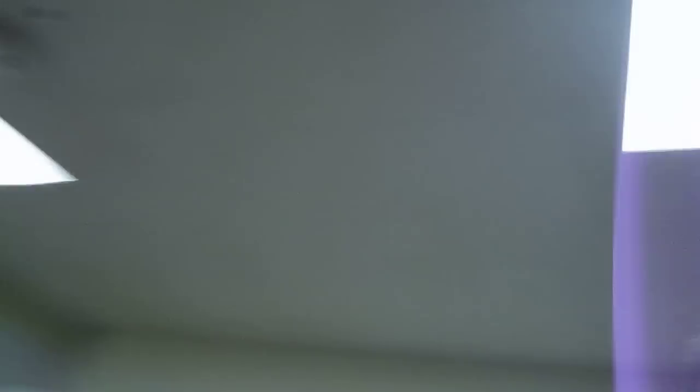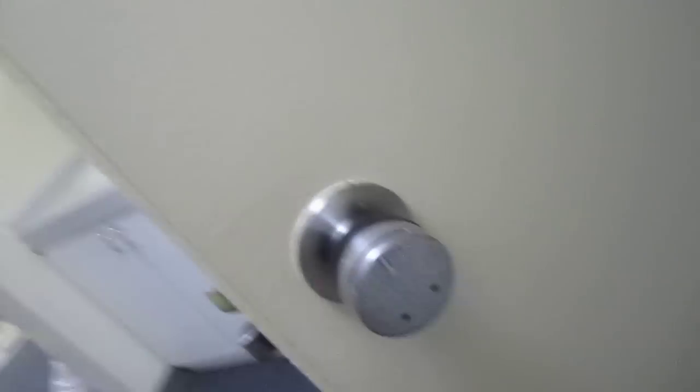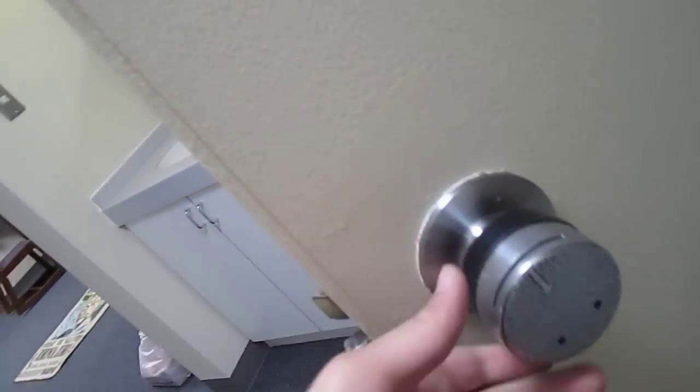Alright, well, I hope you enjoyed your tour of my awesome pad. And check out the doors here — look at that. You put your little key in there.